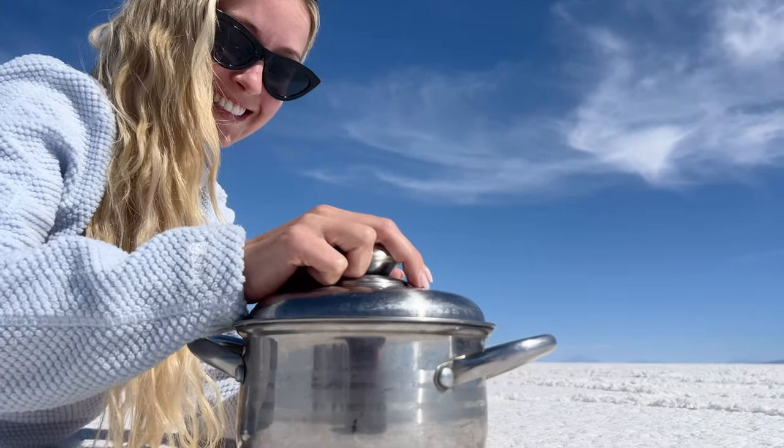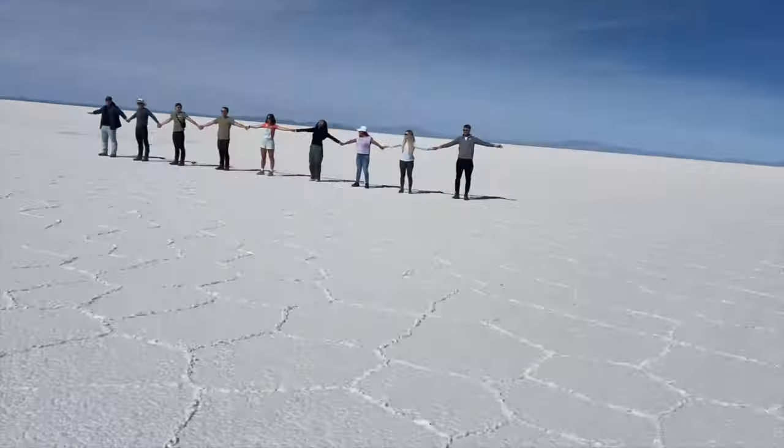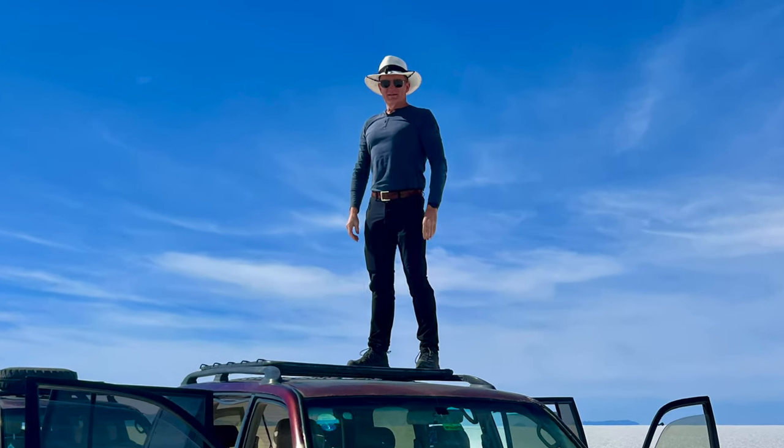Outside of Uyuni is Bolivia's probably most well-known tourist attraction: the Uyuni salt flats, where the sun gets you from all angles. Ian Devlin's nightmare — skin cancer from both sides.